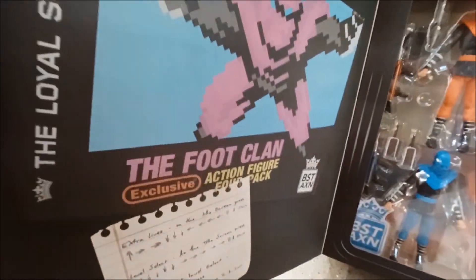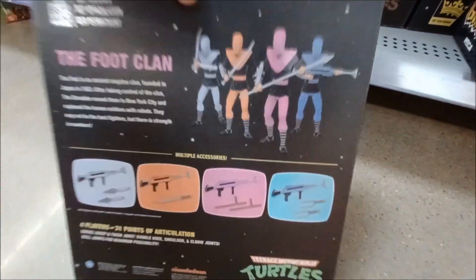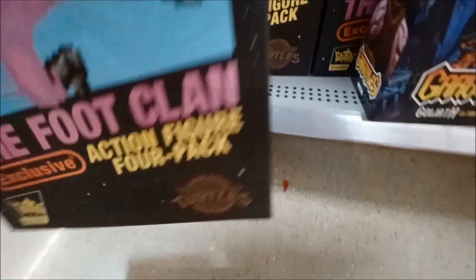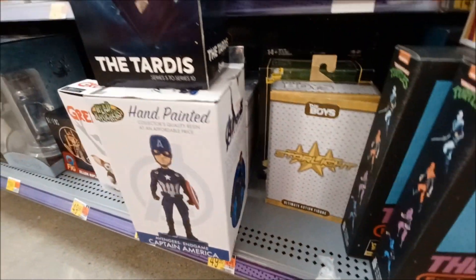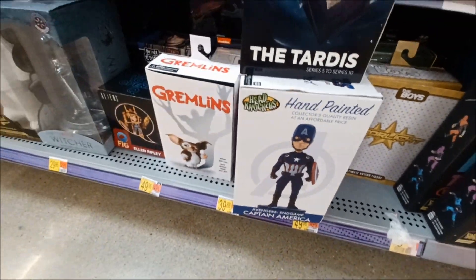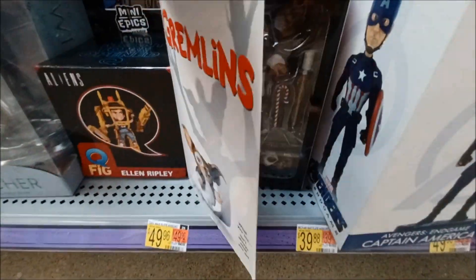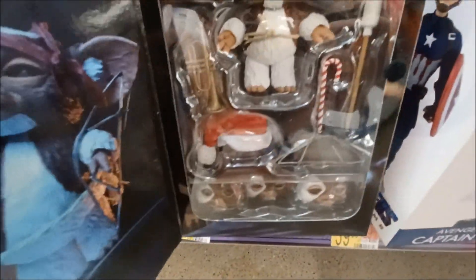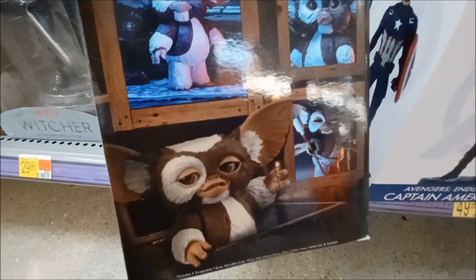So you got an action figure set, a four-pack from Teenage Mutant Ninja Turtles — they're making a big comeback. There's a little hand-painted figure. Gremlins — they're pretty cool. Damn glare. Seeing as the prices are kind of all over the place here, you probably have to ask.